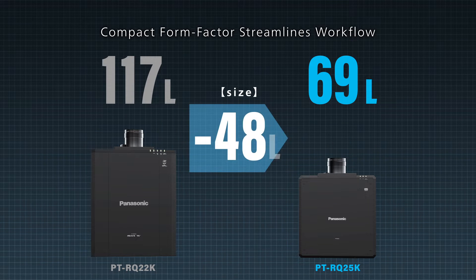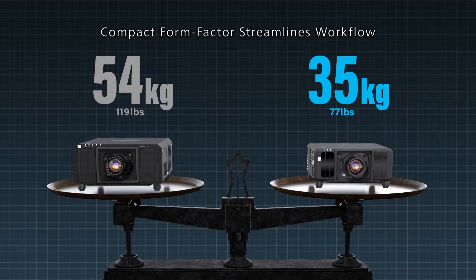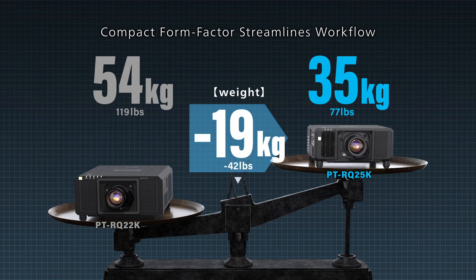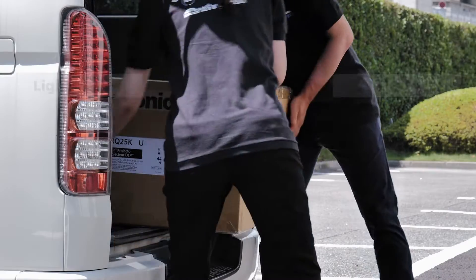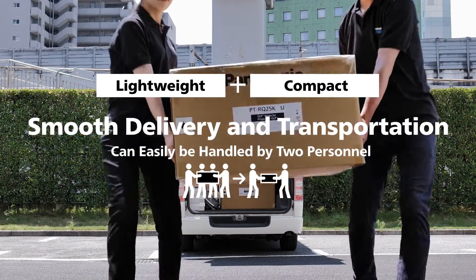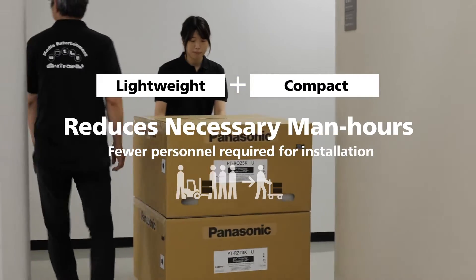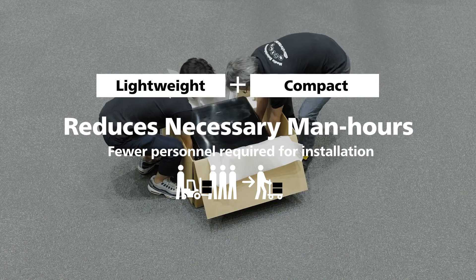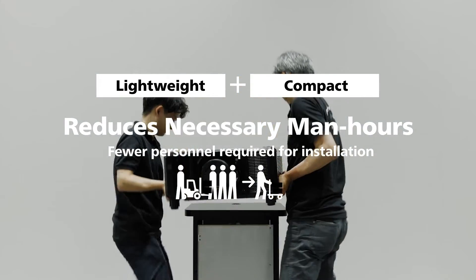Compared to the current 20,000 lumen RQ22K and an astonishing 19 kg lighter, the lightweight, compact form factor of the RQ25K series enables smooth transportation, delivery, and installation. By revolutionizing on-site workflow, it will greatly contribute to cost and time savings.